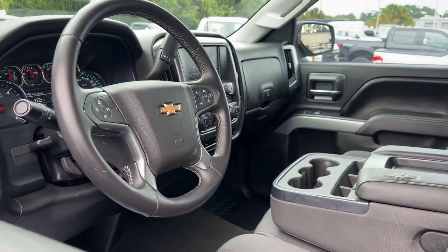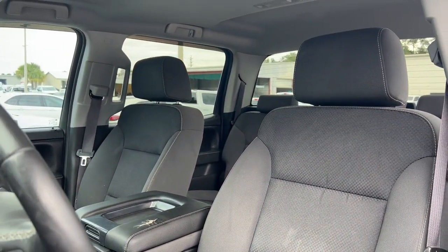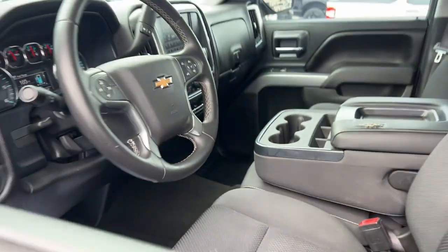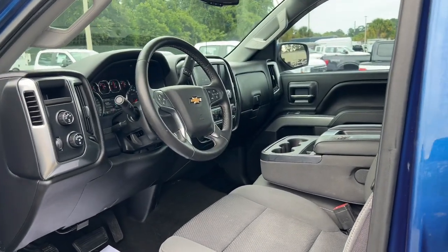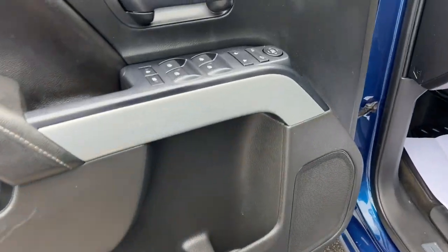These are just some of the great options this vehicle comes with: keyless entry, backup camera, remote engine start, eight-cylinder engine, premium sound system, heated mirrors, satellite radio, fog lamps, aluminum wheels, power driver seat.